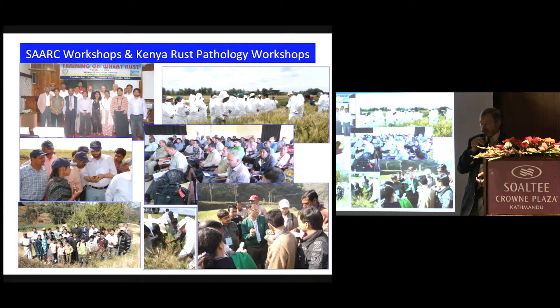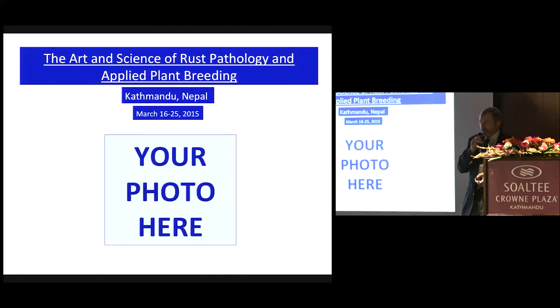We've hosted a number of workshops — the SART workshop here for example, the Kenya Rust Pathology workshops. They've been hosted every year since 2008. This is also an ongoing project, and at the end of this workshop we can add your photo to the training workshops that have been held.